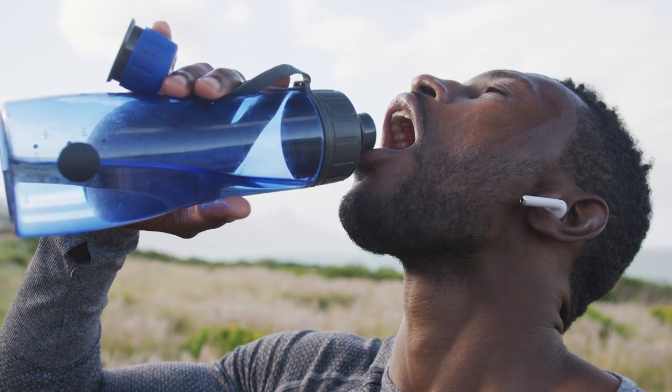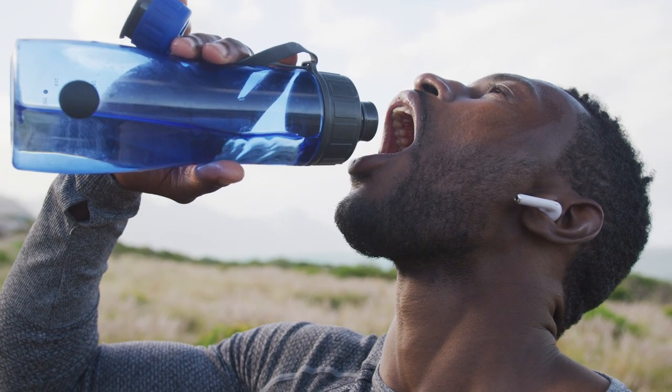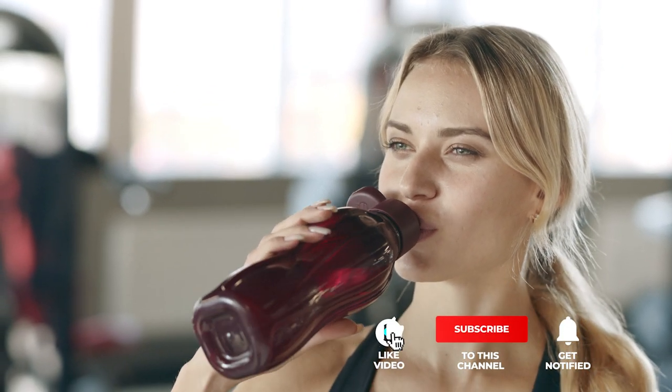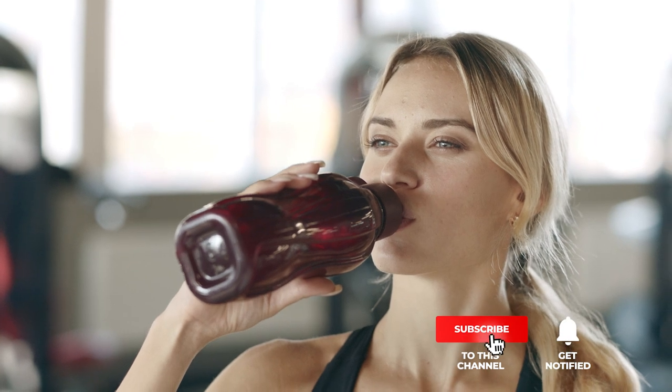If you haven't found a filtered water bottle that meets your needs yet, keep watching because I have more lined up for you. If this is your first time visiting this channel, be sure to subscribe and hit the bell icon to receive notifications of my next videos.